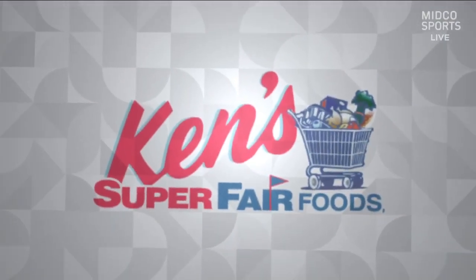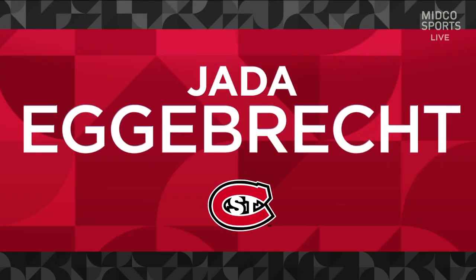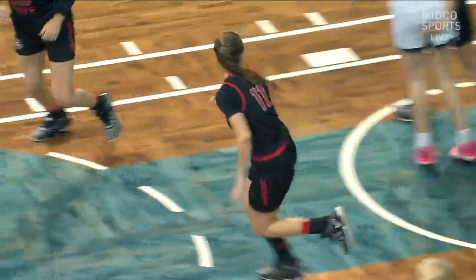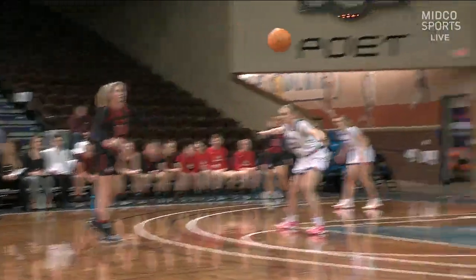Our second half highlights brought to you by Ken's Super Fair Foods, your hometown grocer. And it was Jada Eggebreth, the leading scorer coming in for St. Cloud State. She did not disappoint. The sophomore put together a good little game.